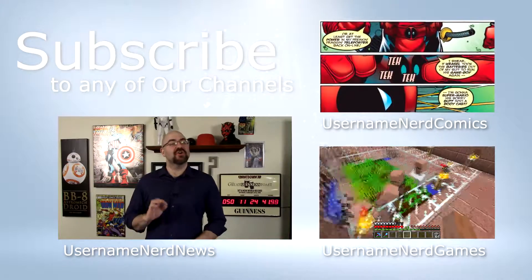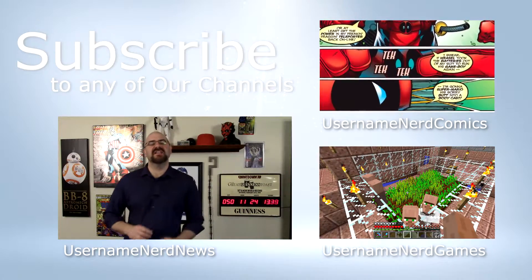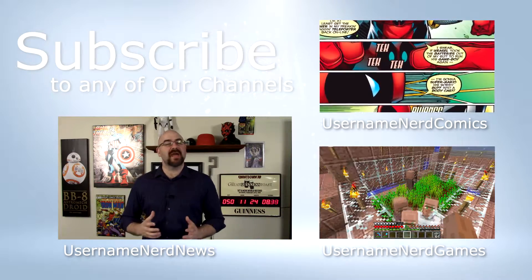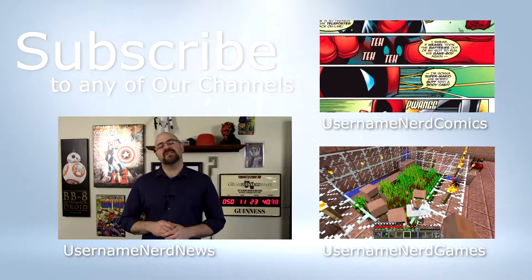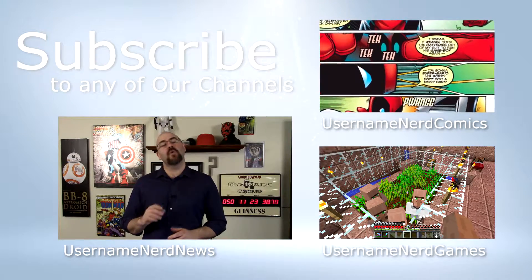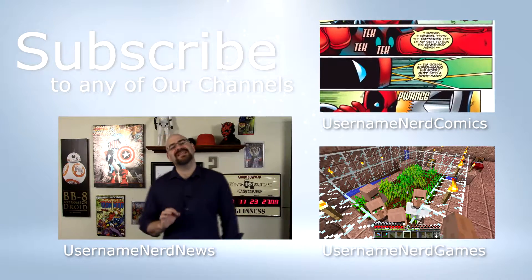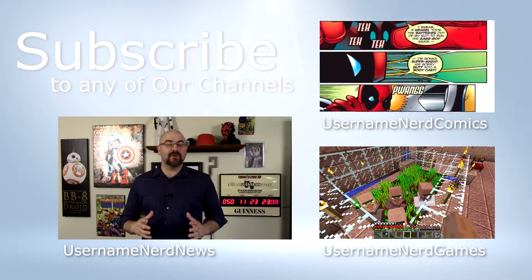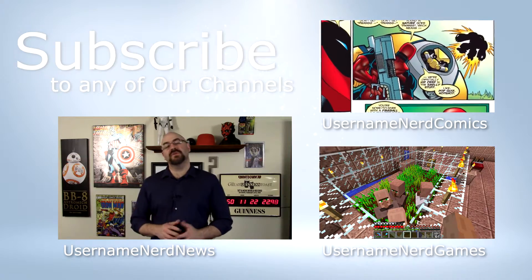Don't go to the next YouTube video or skip anything just yet — five seconds. We have three different channels, please subscribe to them: Username Nerd News, Username Nerd Comics, Username Nerd Games. We have separated them out into three. Choose all of them or just one to subscribe to. You'd love it — I promise we'll give you great content. It'll show up in your feed. Just a real quick click, it doesn't take but a few seconds.